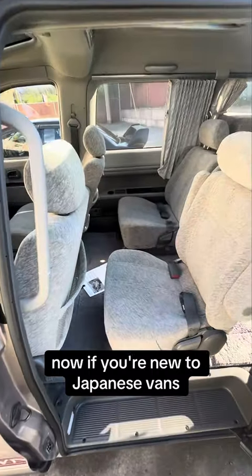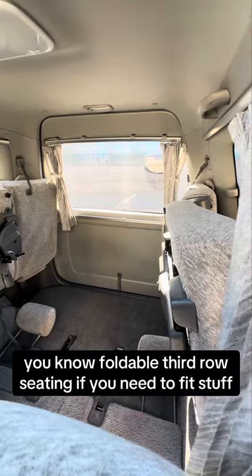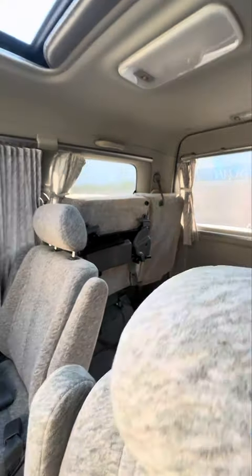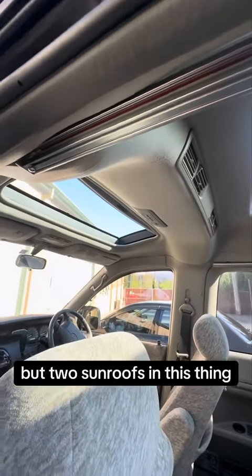If you're new to Japanese vans, it'll look like a pretty normal van in here — foldable third row seating if you need to fit stuff. But on top of that, you have not one but two sunroofs in this thing.